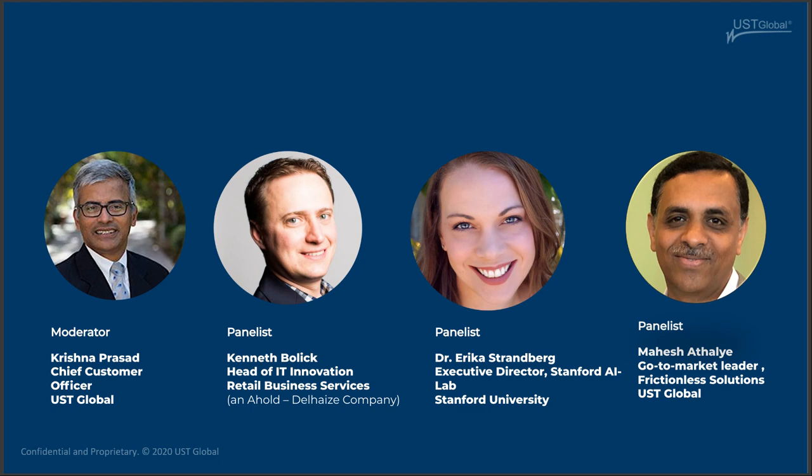Erica: I definitely agree that in our new normal, customers are really concerned about their personal risk and the risk of those in their communities. Human behavior is very pattern-forming, so it's straightforward to use AI technology to detect these patterns. But the big challenge is doing this in a safe, fair, and equitable way — developing responsible and trustworthy AI — and that's something academia is very interested in.